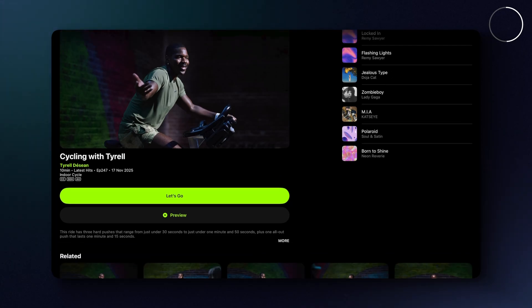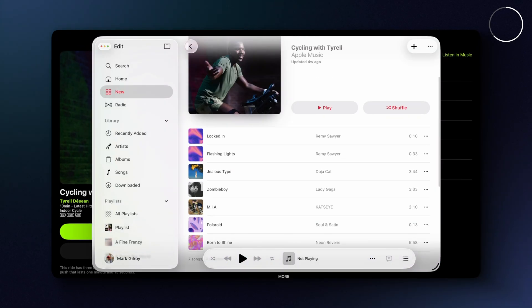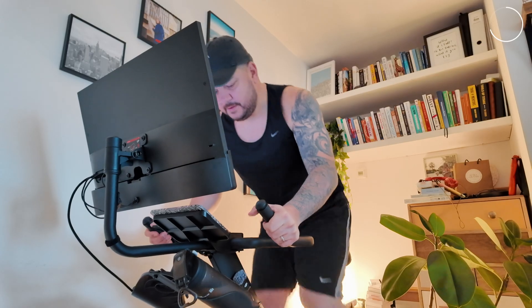The cool side benefit is that I keep discovering new music that I like, which I can then go and check out over in the Apple Music app. I'm on a big mission to improve my fitness in 2026, and I know this app is going to help me get there, because as I've discovered, I generally respond well to people shouting things at me.